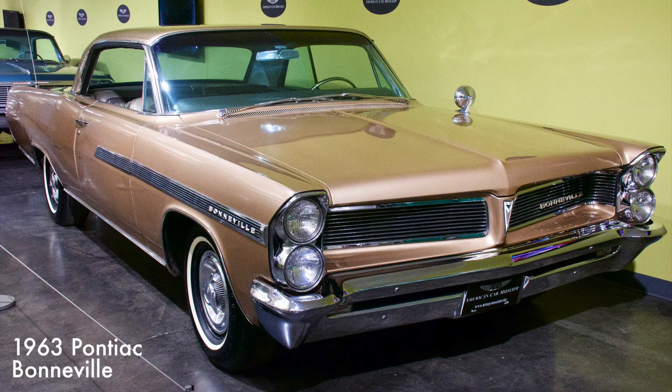With its luxurious interior trim and upgraded upholstery, the Bonneville was Pontiac's most expensive car through the 1960s. It came with a 421 cubic inch V8 engine and automatic transmission.